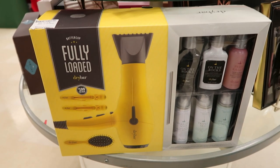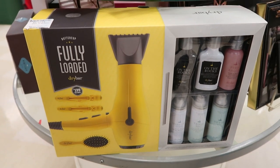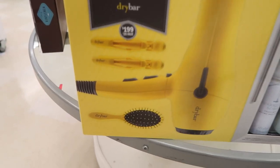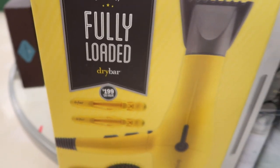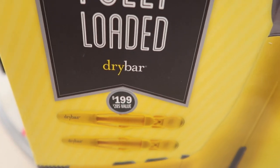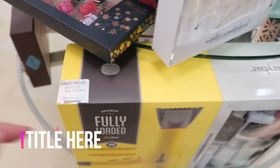Here's another Dry Bar — that's the yellow Buttercup hair dryer, as well as six little travel products on the side, plus a brush and a couple of clips. It's called the Fully Loaded Dry Bar Set. It says retail is $199 and Marshall's has it for $129.99.